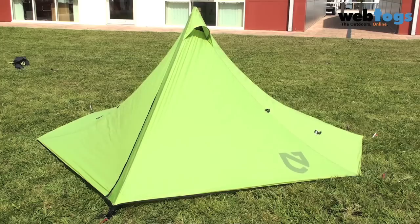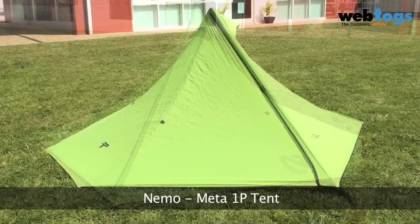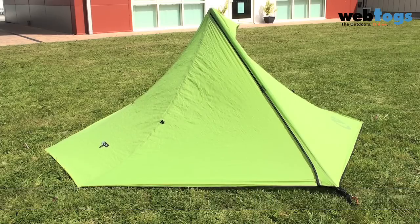Hi there and welcome to Web Talks. Today we are taking a look at the Nemo META one person tent. The META one person is one of the best trekking pole tents out there.